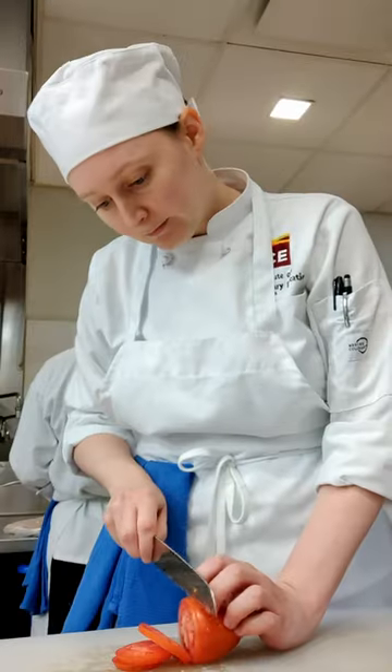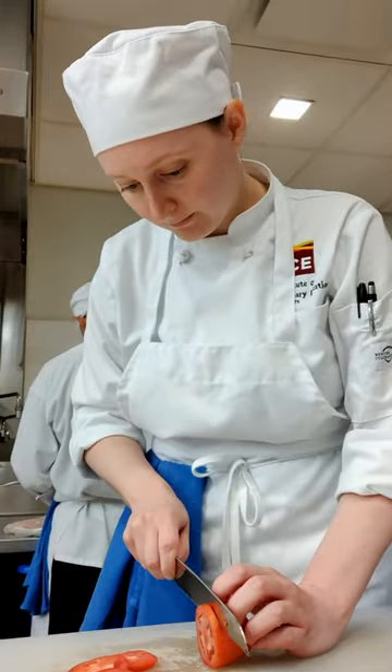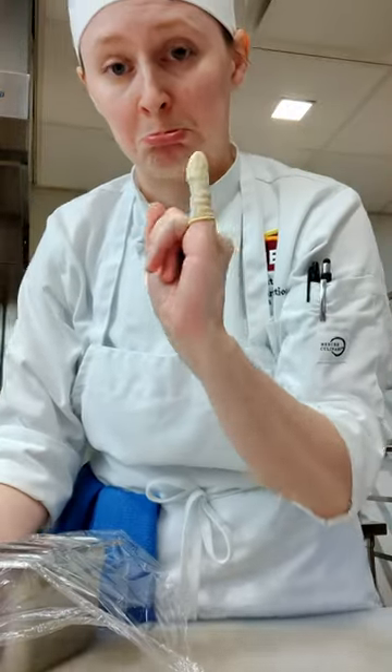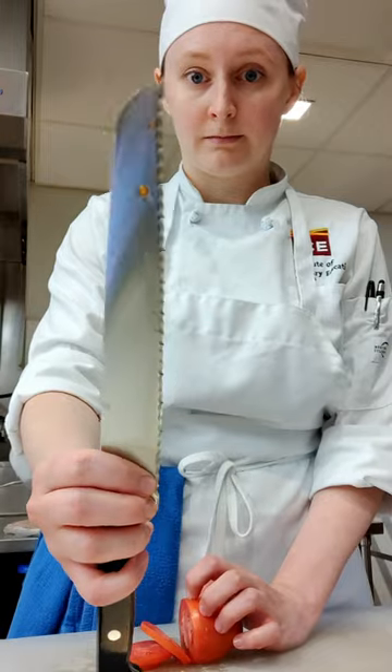First we started by prepping toppings. Not long after I started working on tomatoes I nicked my finger — bad. Let that be a lesson for you folks: be careful with serrated knives.